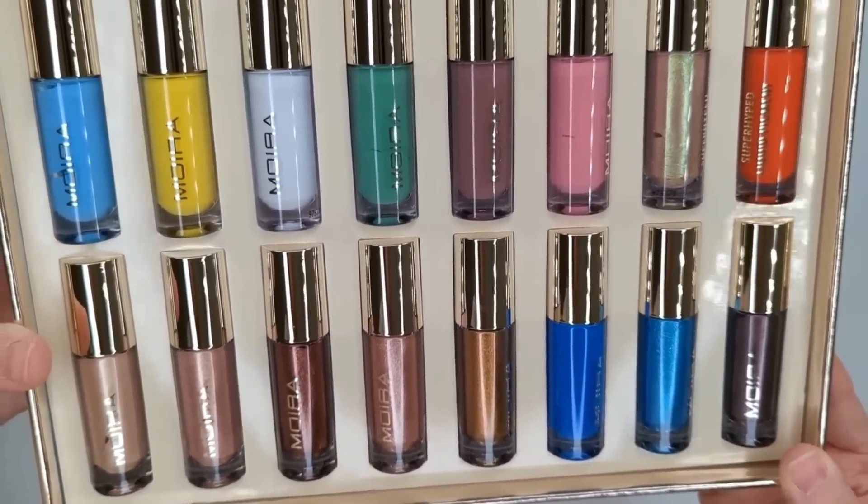Finally, in an 'other' category at the bottom are a couple of things that didn't fit into one specific category. The first is the new Moira Super Hyped Liquid Pigments — these are something you can use on your eyes, lips, and cheeks.